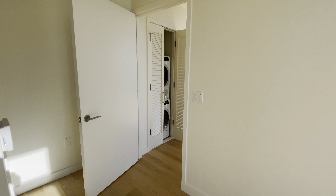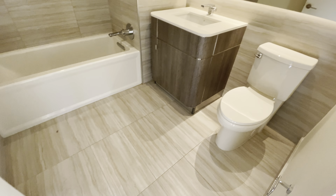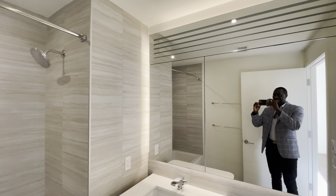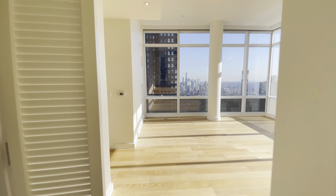Let's see the closets. I'm sorry, I'm moving a little quickly because I'm kind of late for another appointment. You have the bathroom right over here — beautiful tile. I love the way that they did this.